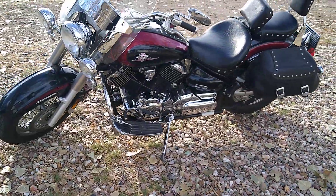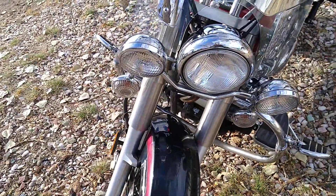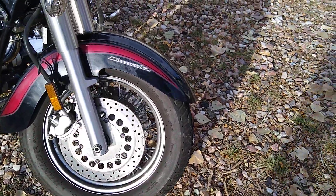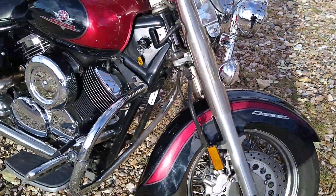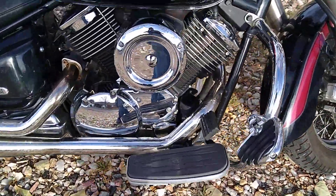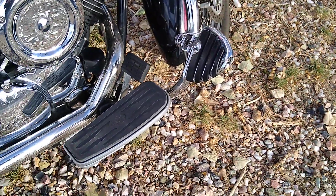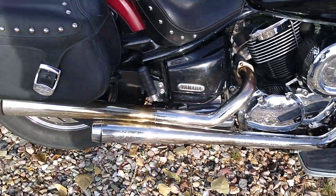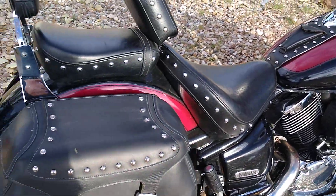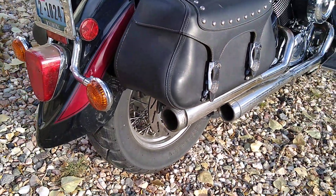Comes with really nice floorboards, factory windscreen, running lights, laced wheels. Paint is really nice on this bike — no damage, no dents. Has some really nice crash bars on it with extended footrests so you can basically stretch out and relax. Seat is in perfect condition. Comes with factory leather saddlebags — they're in perfect shape.